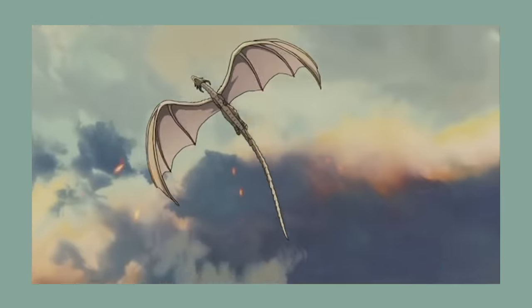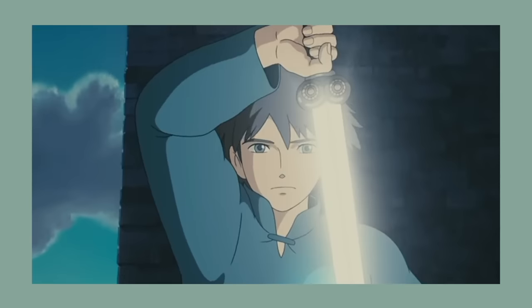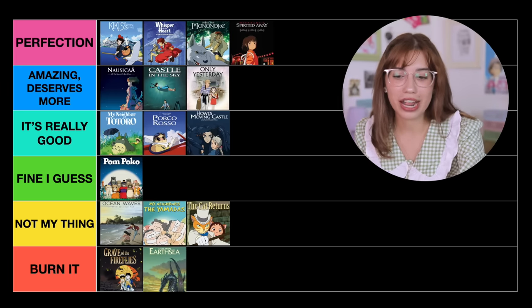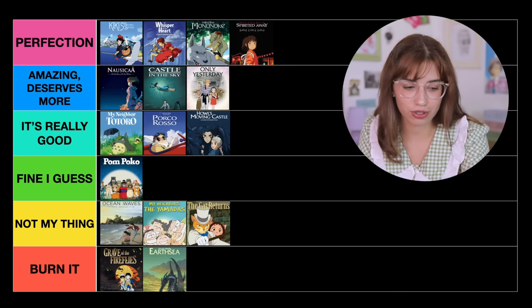The next movie is Tales from Earthsea. This one is the first movie by Goro Miyazaki, who is Miyazaki's son — he had really big shoes to fill. Even Miyazaki himself walked out of the movie theater when watching his son's movie. With that being said, I do not enjoy this movie. I feel like it's too busy — it moves too fast and you don't really have time to care for the characters. It's very messy, so I'm just going to put it in Burn It.